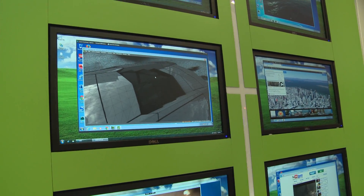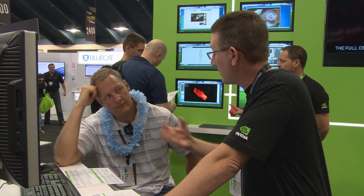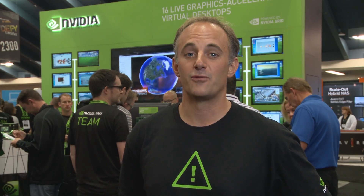For more information about NVIDIA Grid technology, follow us on Twitter at NVIDIA Grid or visit our website at www.nvidia.com/VDI.